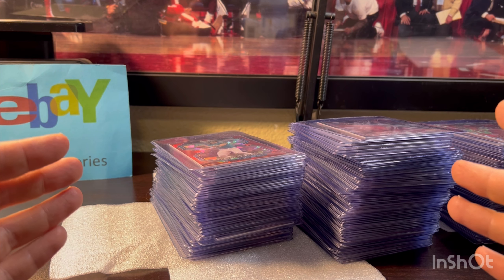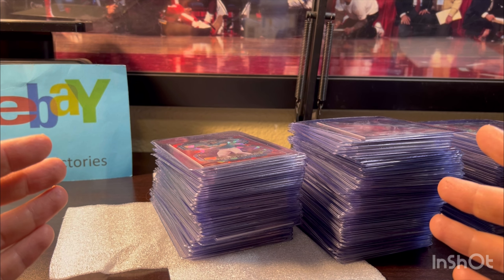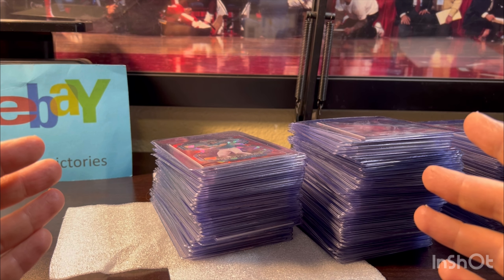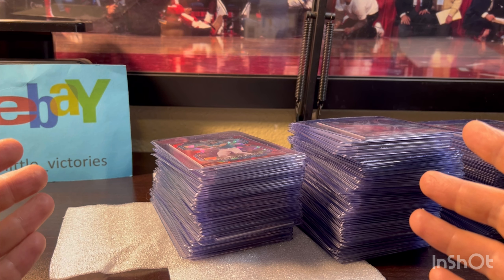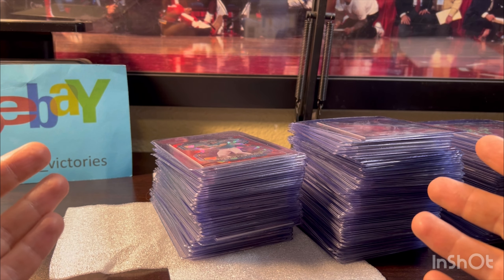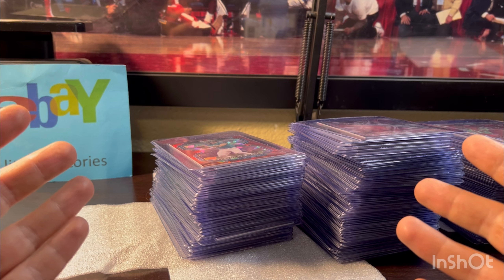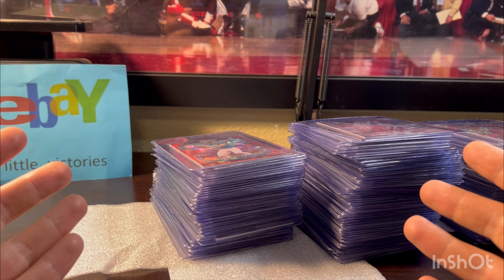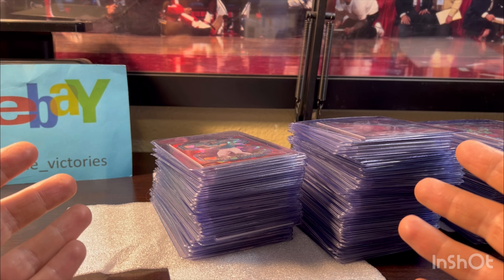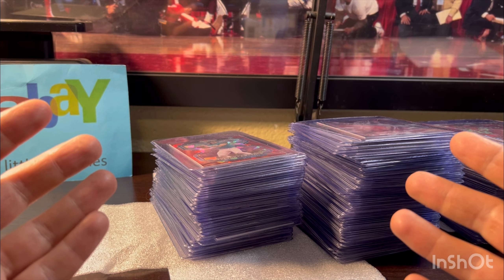The first tip is to buy raw and grade, but you need to start grading unique cards — cards you don't see listed on eBay very much. You don't want to be competing against a million other sellers selling the same card. Try and grade cards with low serial numbers, short print runs, cards with low populations on the pop reports, and grade players people really haven't started grading yet. This way when you go to sell on eBay, you can essentially set your own price.